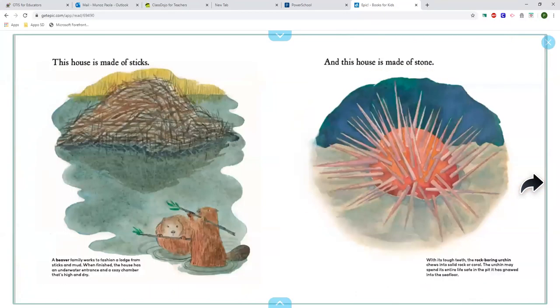This house is made of sticks. A beaver family works to fashion a lodge from sticks and mud. When finished, the house has an underwater entrance and a cozy chamber that's high and dry.